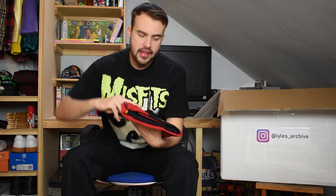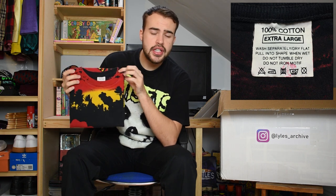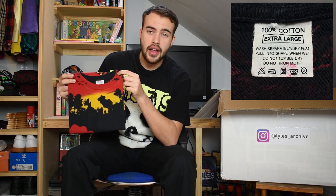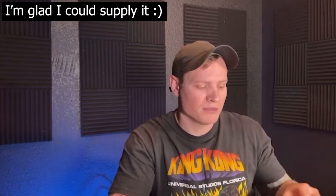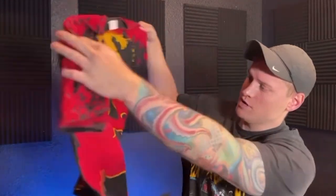Then we have the all-over-print Jurassic Park tee with the big T-Rex on it. Front and back all-over-print on an extra large 100% cotton tag. Not single stitch but that was standard at the time. As I said this is a promotional for the first Jurassic Park so it's 1992 not 1993. This is probably one of the more valuable items in this box - I've actually almost bought this shirt three times for myself.